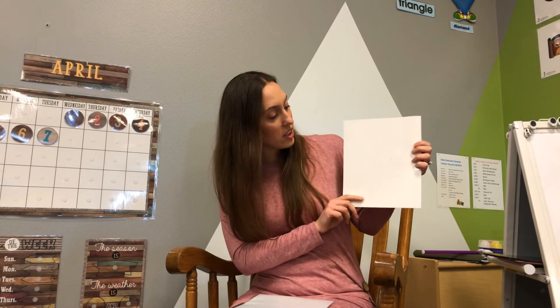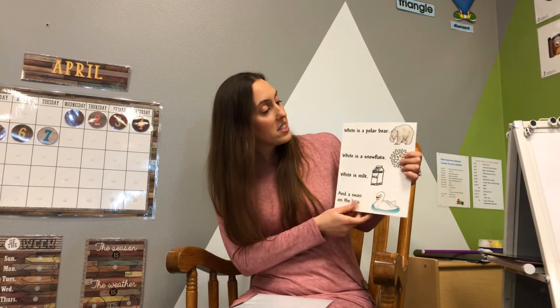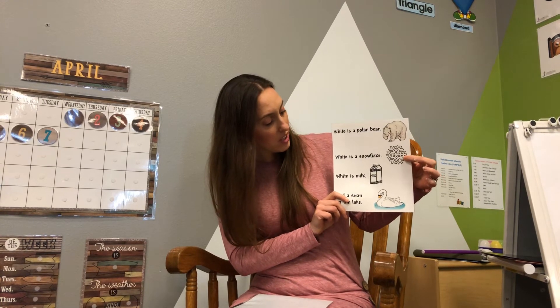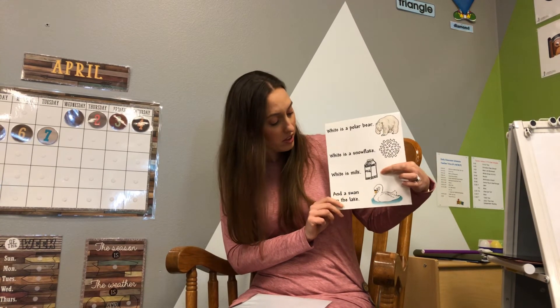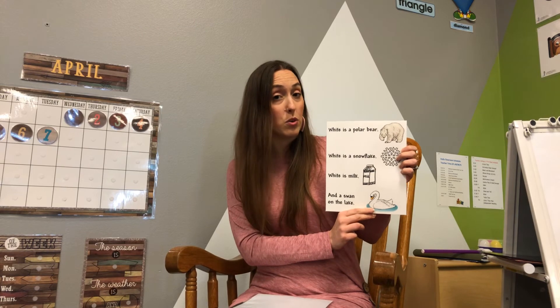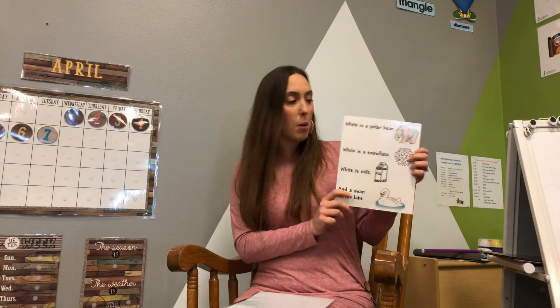What's this color? It's white. White is a polar bear. White is a snowflake. White is milk and a swan on the lake. Sometimes there are swans on a wider lake. If you go for a drive, you might see the big white birds. Those are swans — just like on the little tree. So cool.